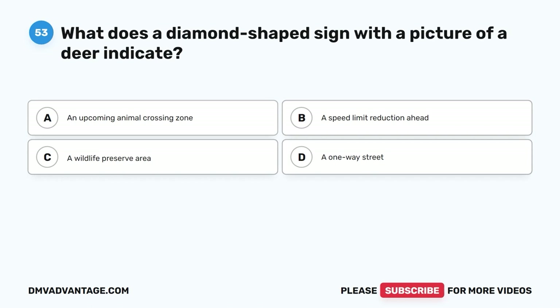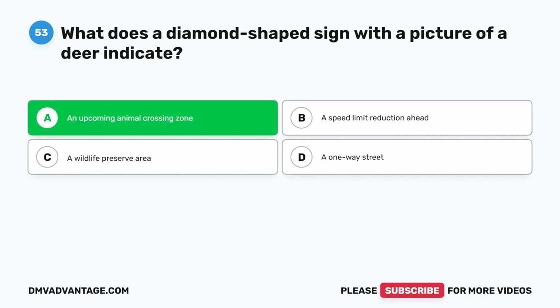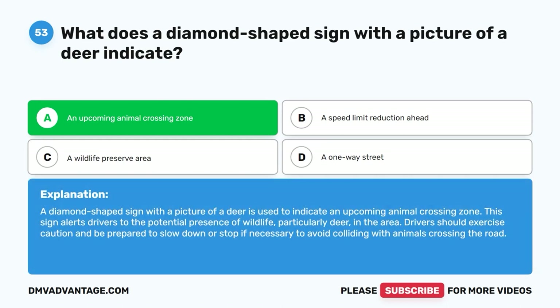Question 53: What does a diamond-shaped sign with a picture of a deer indicate? A. An upcoming animal crossing zone. B. A speed limit reduction ahead. C. A wildlife preserve area. D. A one-way street. The correct answer is A, an upcoming animal crossing zone. A diamond-shaped sign with a picture of a deer is used to indicate an upcoming animal crossing zone. This sign alerts drivers to the potential presence of wildlife — particularly deer — in the area. Drivers should exercise caution and be prepared to slow down or stop if necessary to avoid colliding with animals crossing the road.